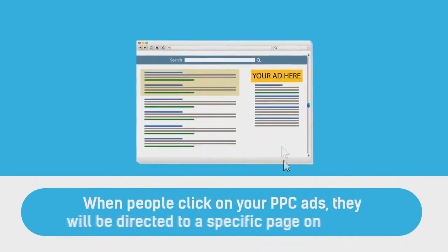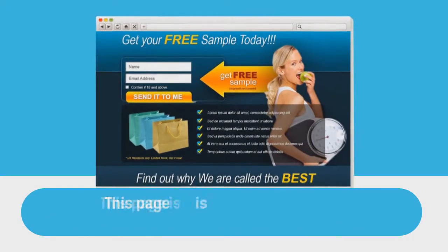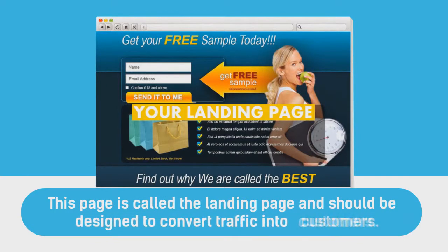When people click on your PPC ads, they will be directed to a specific page on your website. This page is called the landing page and should be designed to convert traffic into customers.